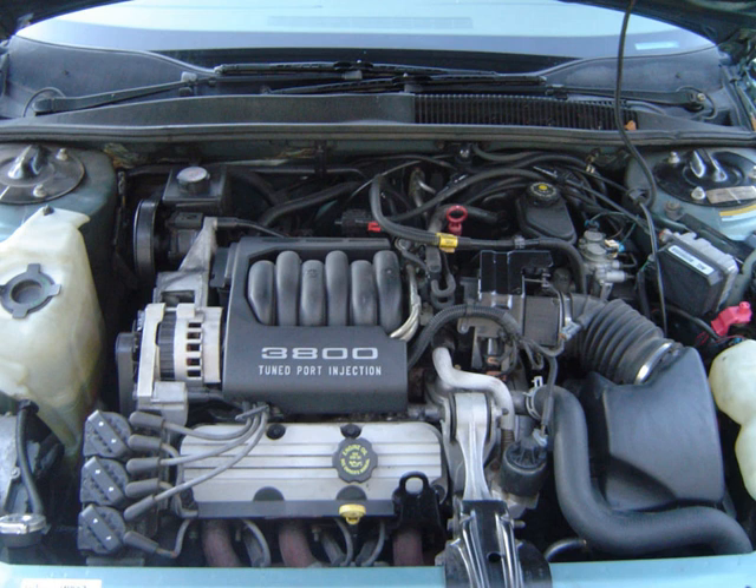The LN3 was replaced by the 3791 cc (3.8 L, 231.3 cu in) L27 in 1991–1992, which produced 170 hp (127 kW) from 1992 onward. This engine was referred to as the Series 1 3800 or 3800 TPI (tuned port injection). In Australia, the LN3 was also replaced by the L27 by Holden, who used the engine in their Series 2 (1991) VN Commodore range. However, the Australian L27 retained the LN3's one-piece upper intake and lower plenum. Power was boosted to 127 kW (170 hp) for the Holden L27, before being boosted to 130 kW (174 hp) in the revised VR Commodore in 1993.